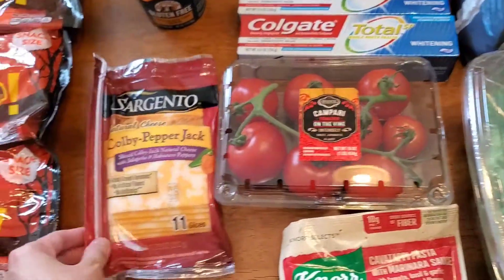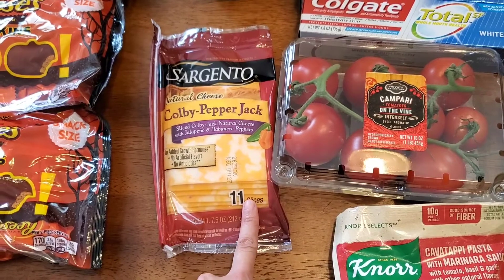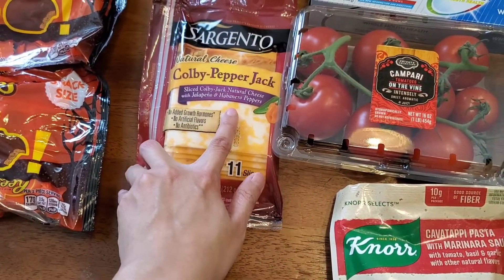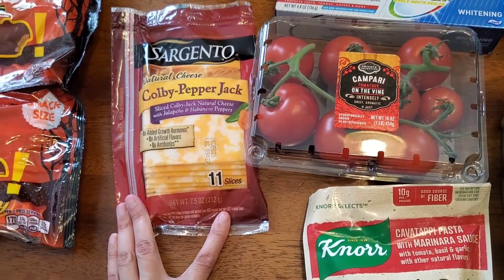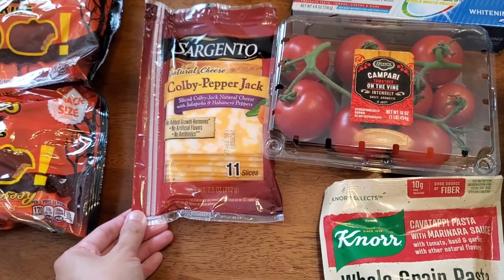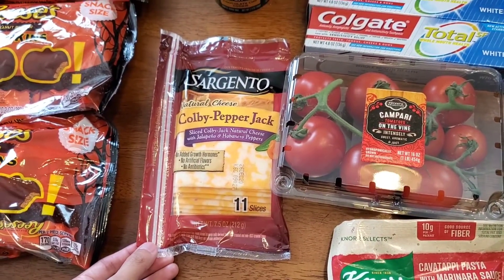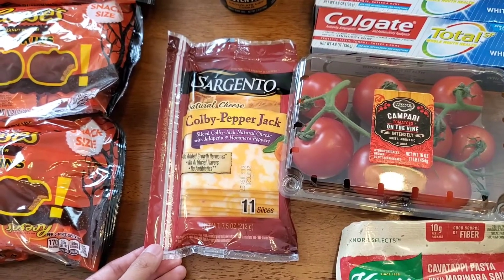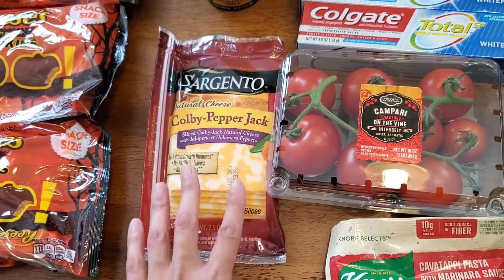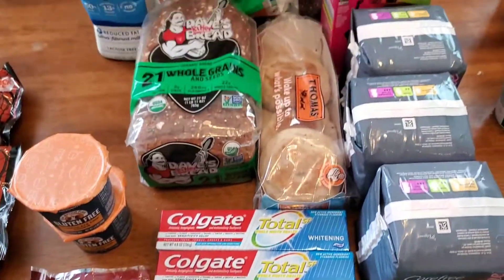This was a mailed coupon for any Sargento sliced cheese, so I got the Colby Pepper Jack with jalapeño and habanero peppers — my husband will be really happy. I actually like spicy cheeses too. I did buy a habanero cheddar from Aldi a few months ago and it was good, but the Aldi cheese went moldy really fast.